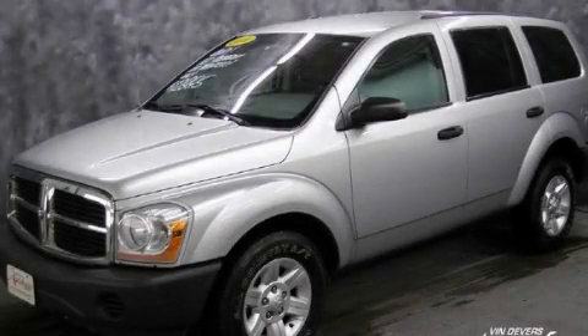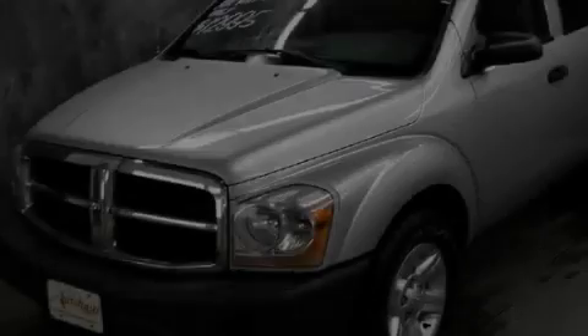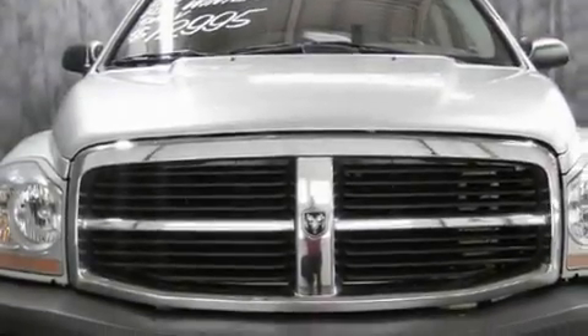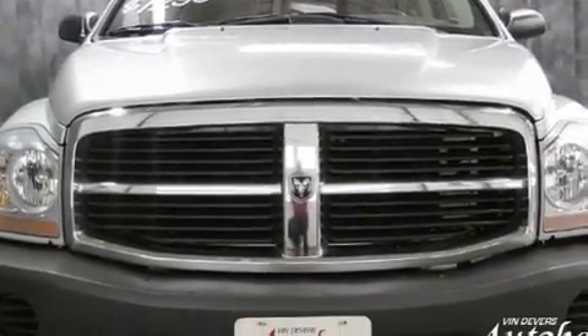This is a 2004 Dodge Durango for when safety, size, and space are of importance. It has a 4.7-liter 8-cylinder engine, an automatic transmission, and 4-wheel drive.